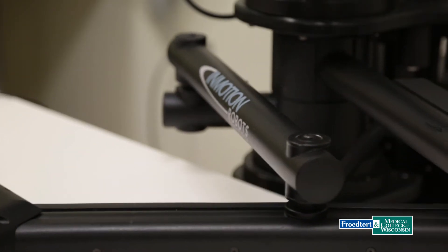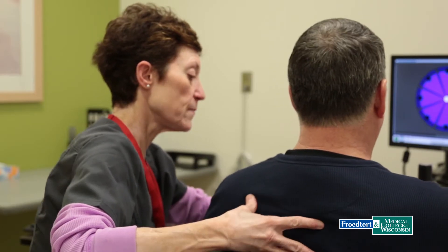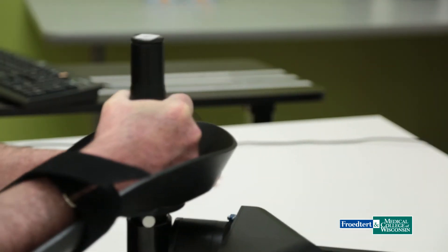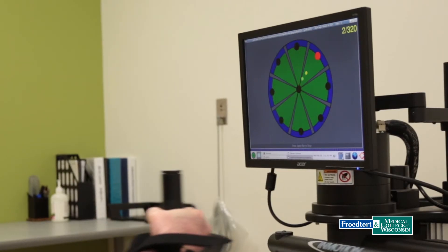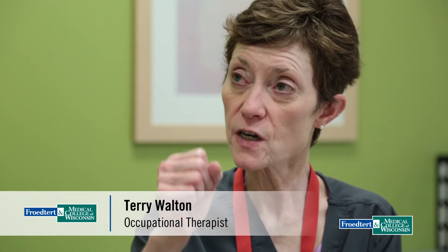He's using a robot to regain his strength and coordination. You really want to think about sitting up tall, squeezing your shoulder blades, feet flat. The InMotion robot provides sensory and motor therapy to stroke survivors and patients with traumatic brain injuries who are being treated at Froedtert and the Medical College of Wisconsin Froedtert Hospital. The goal is for him to move from the center of the target to each of the targets on that pie chart, and for him to move as smoothly as possible, as accurately as possible, and really for him to activate his muscles.